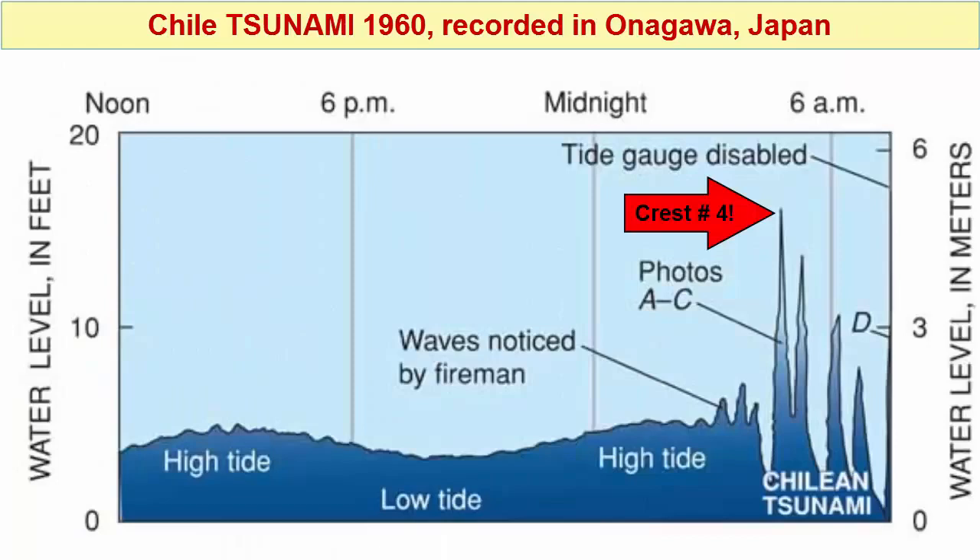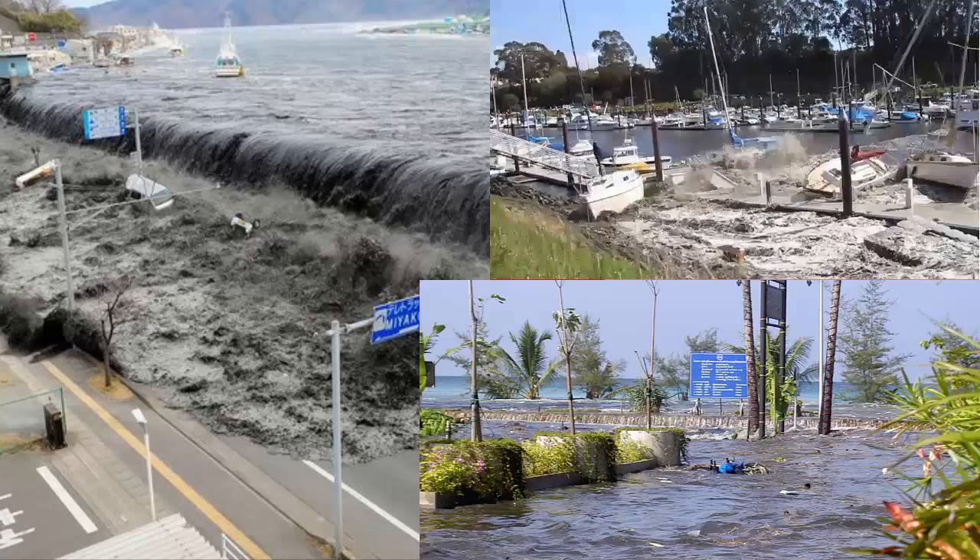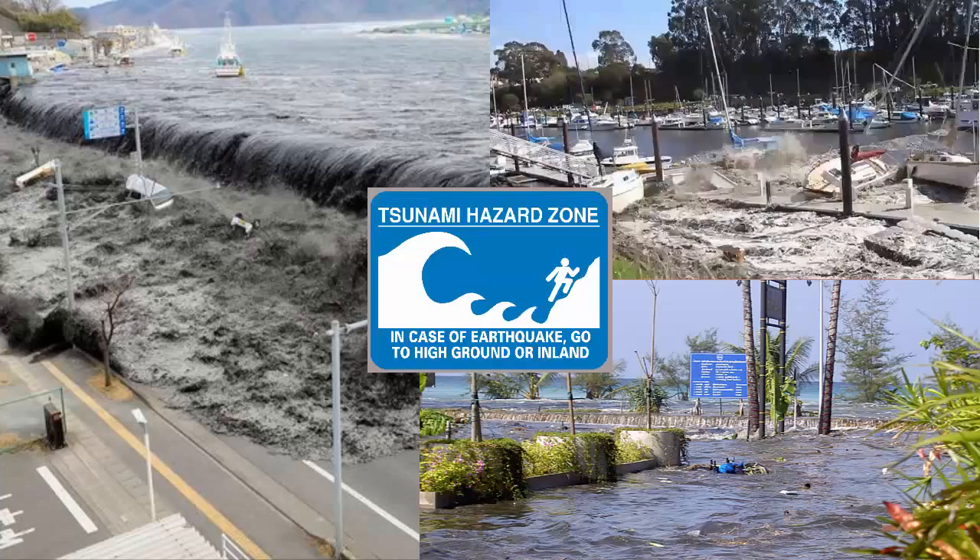Education on tsunamis lasts only as long as local memory of the last one. If you plan to travel to or live in an area prone to tsunami, it's good to pay attention to signs from the ocean and know your escape route. If you see water rising or falling quickly, head to high ground right away.